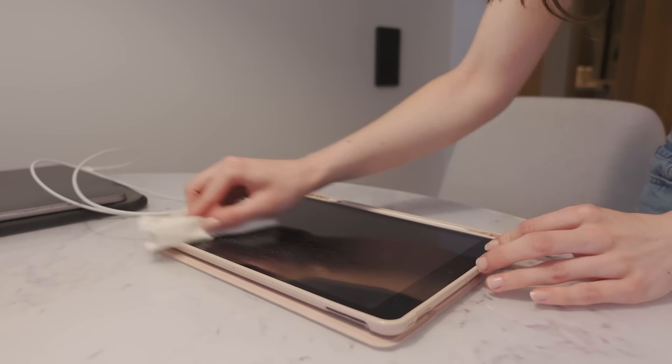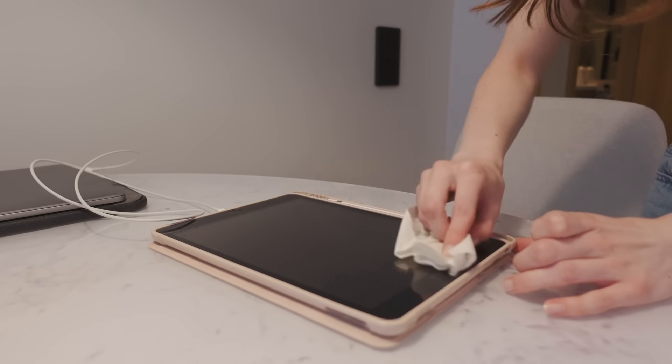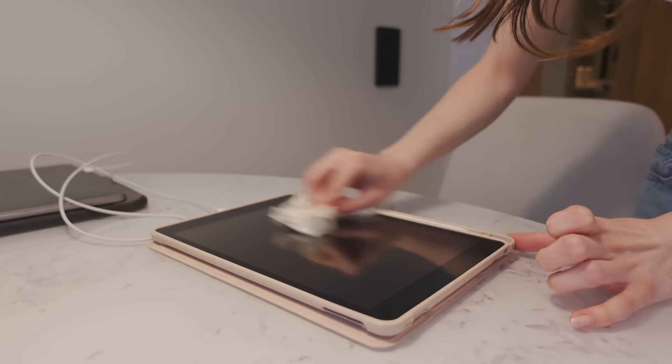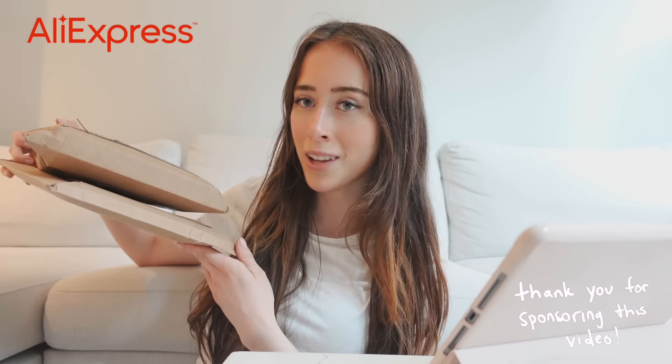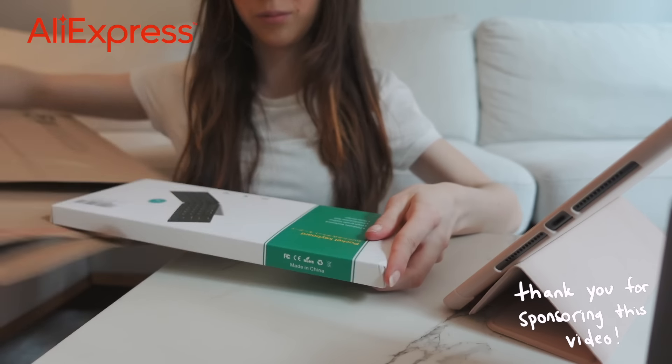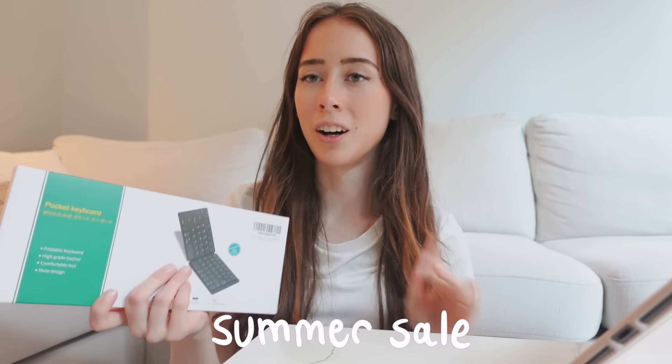I cleaned my iPad up a little bit because I already got so many fingerprints on it. That was my morning routine with the iPad 9th gen, but now it's time to officially get my day started. I'm gonna do some studying, but for that we need a little setup for the iPad such as a keyboard, so I'm gonna unbox some packages from AliExpress.